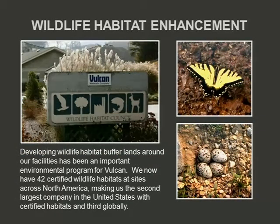Another very important program to us: these are photos from our Inca quarry, just west of Asheville, North Carolina. Vulcan has 42 certified national wildlife habitat sites across North America, ranging from California all the way up into Maryland — from hard rock sites to sand and gravels. They're unique in that they coexist with mining. We may have 500 acres where a couple hundred acres are dedicated to wildlife habitats, maintained by the employees who work on site.